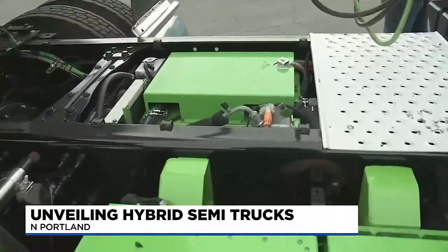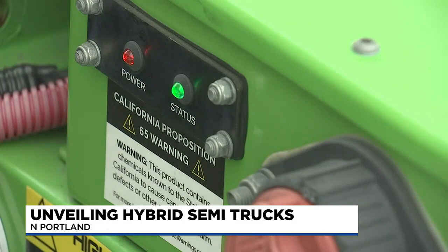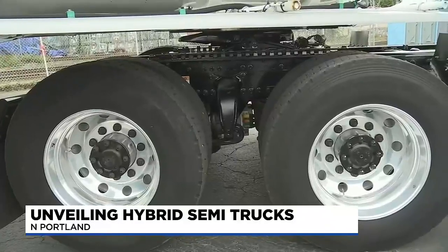The system uses a battery and captures energy from the truck to help natural gas powered trucks have more power when climbing hills. The e-axle captures energy from regenerative braking and stores it in the battery pack.